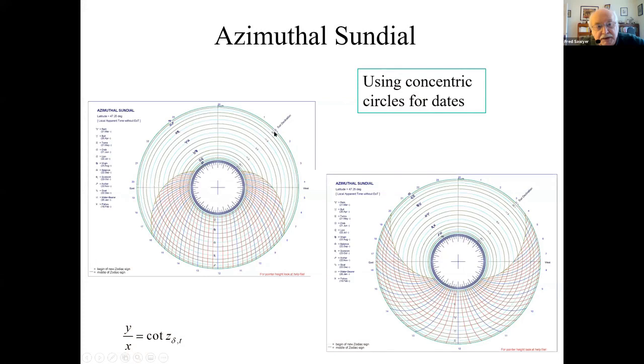These azimuthal dials have two sets of curves: one for the date, which you can set up pretty much any way you want — here done as concentric circles — and another set calculated to give the time lines. The basic formula underlies all azimuthal dials. You have a great deal of freedom: you can choose your date lines almost any way you want. But once you do that, you're committed to wherever the math says the hour lines must go. The question I asked myself was: can we get both sets — the date lines and the hour lines — to be straight? Just two sets of straight lines. The answer is yes, we can come close to achieving that.